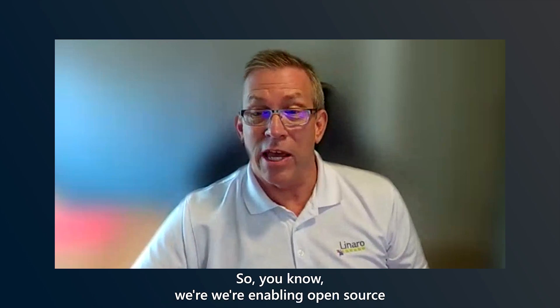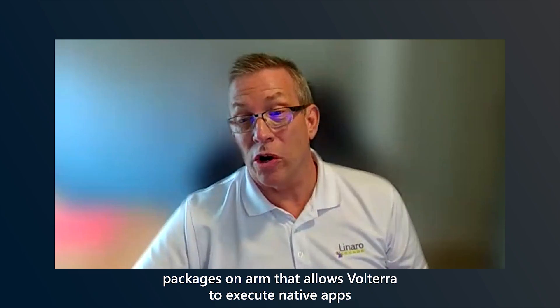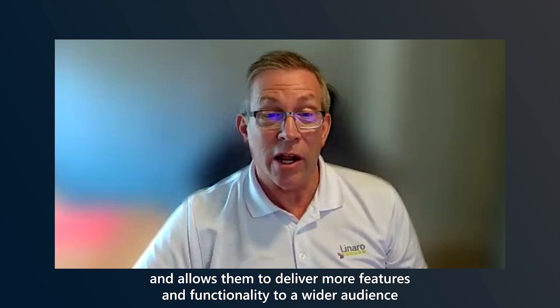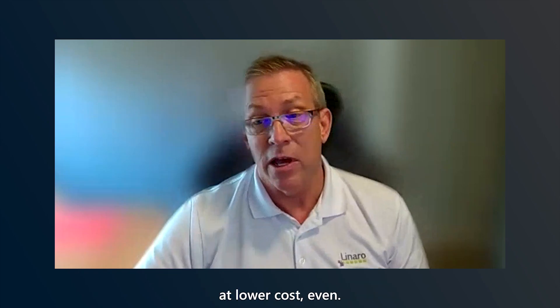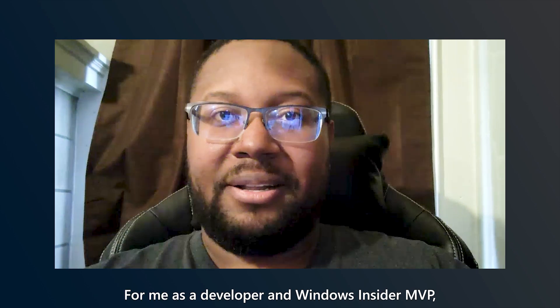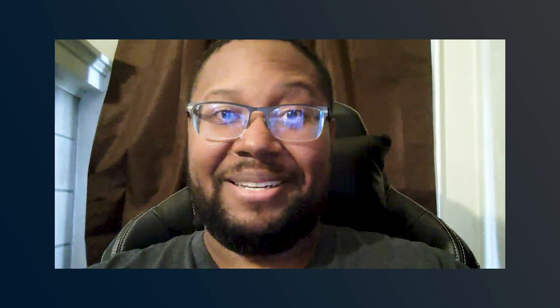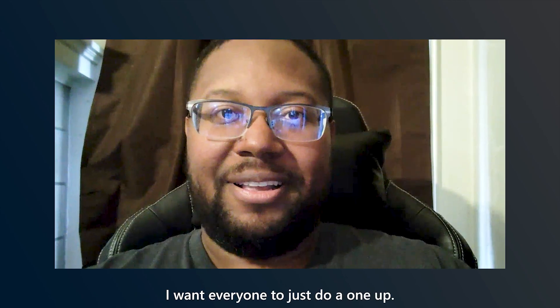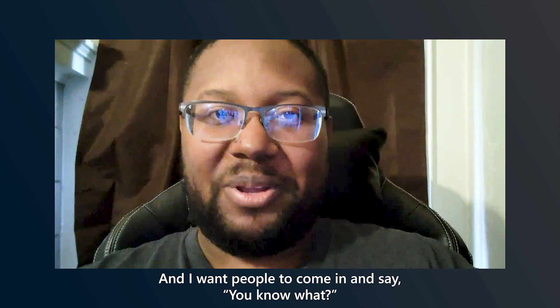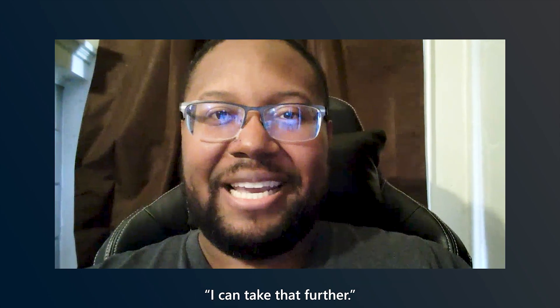Linaro's focus is on evolving the ARM software ecosystem — enabling open source packages on ARM that allow Volterra to execute native apps and deliver more features and functionality to a wider audience at lower costs. Even for me as a developer and Windows Insider MVP, I want everyone to see my examples and say, 'I can take that further.'